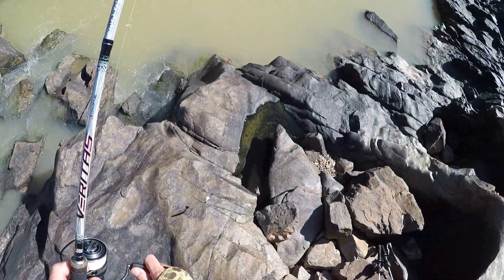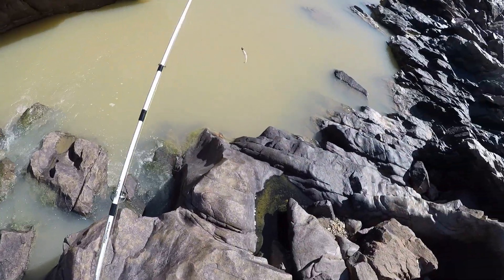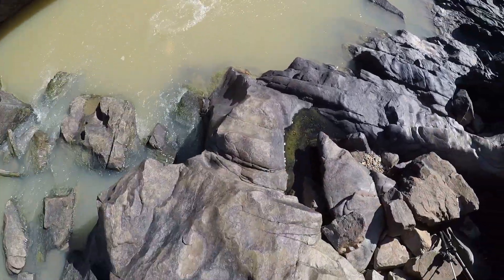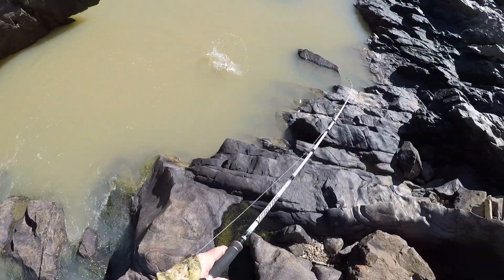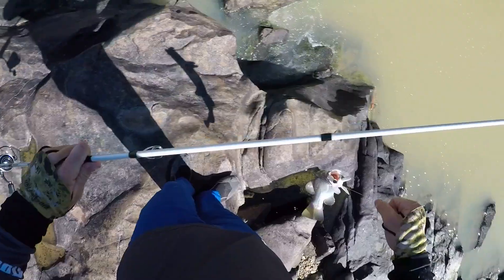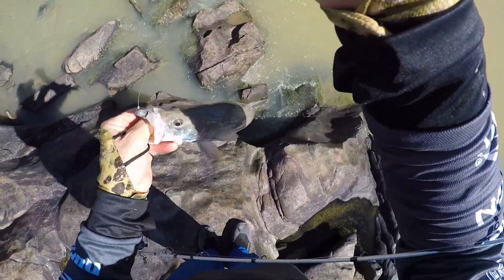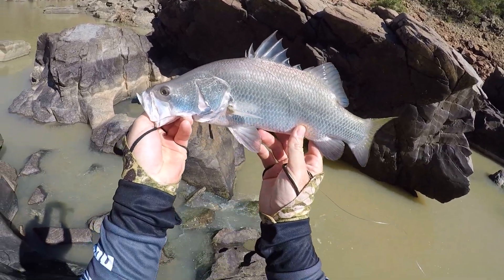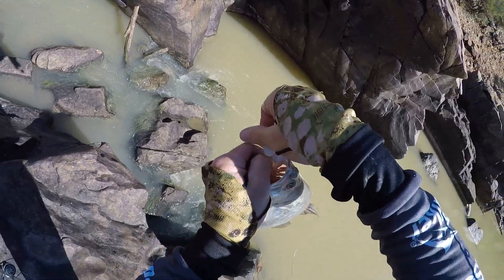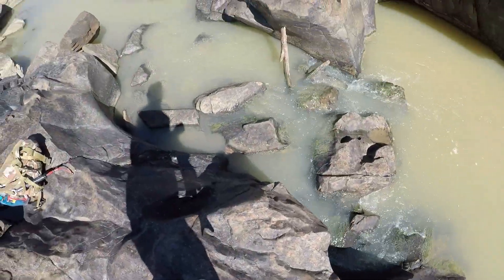There we go. Oh, straight away — little bream! I've never fished in this little pool before, this is cool. Nemesis paddle tail, eh? These things work from the right. I've got a nice little fish — there he is, nice little fish there.